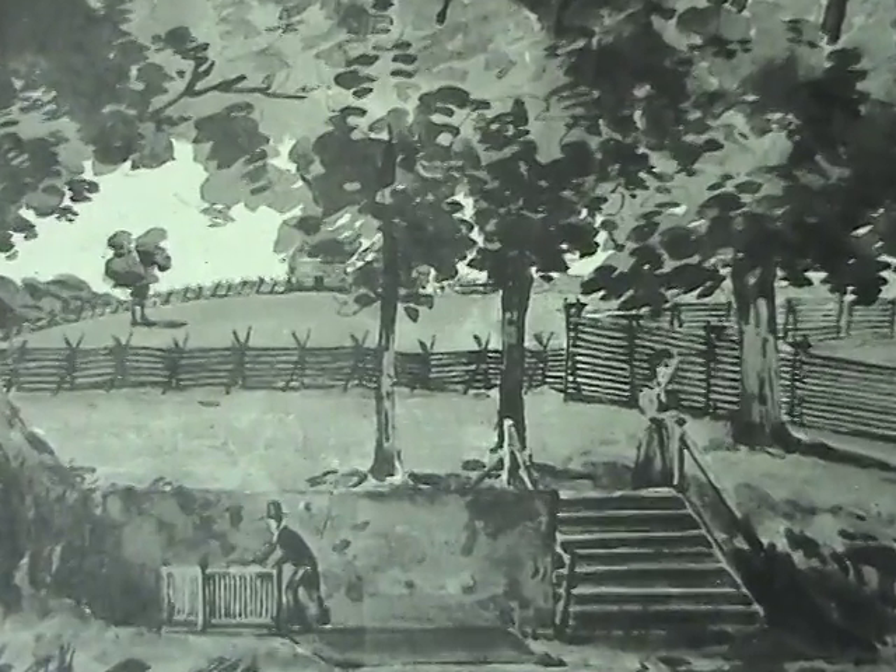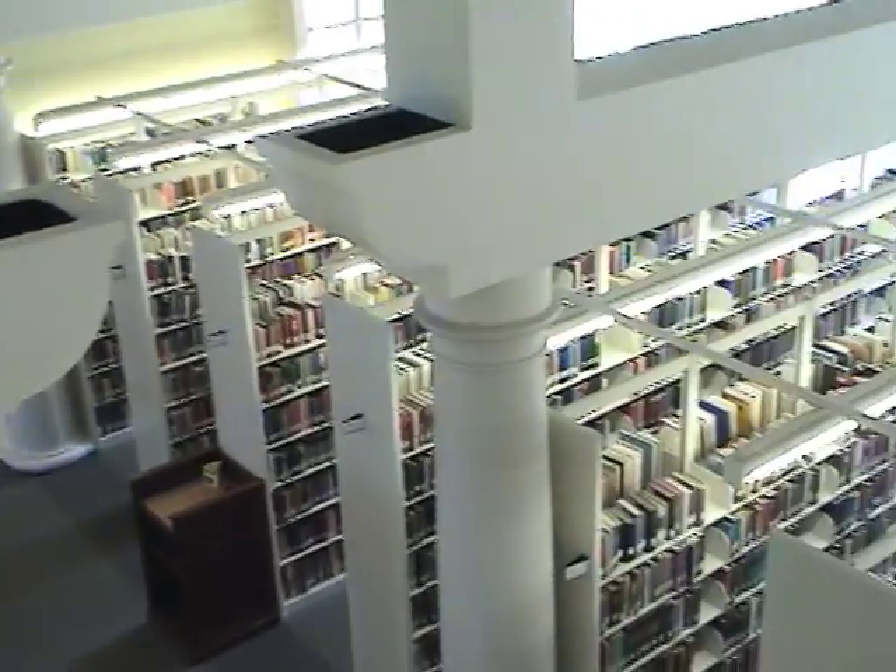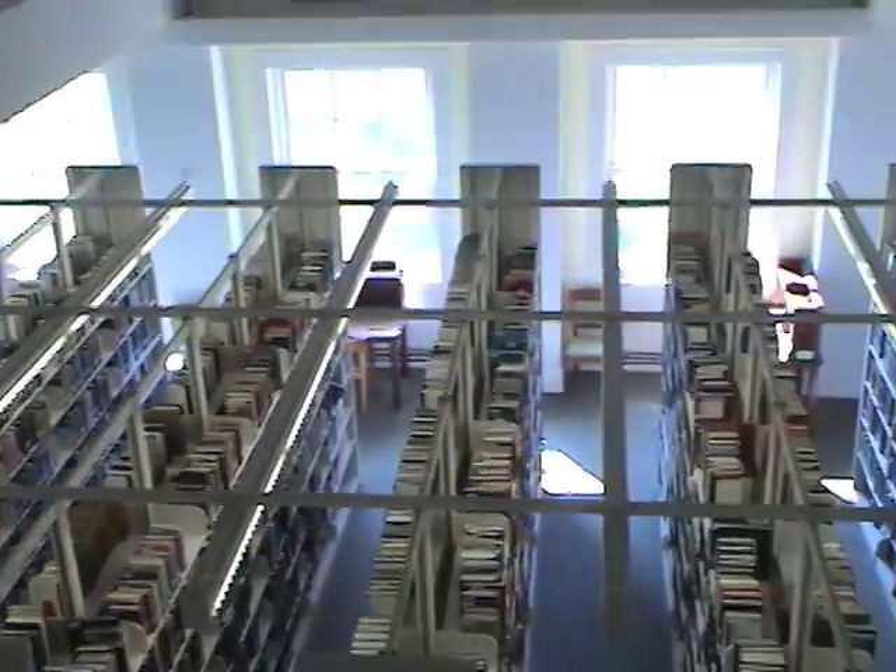This is a watercolor sketch painted by La Trobe of the Sulphur Spring. You can find more information on the third floor of the Hollands University Library.